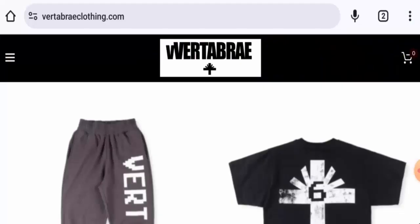Hello everyone, welcome. In today's video, would you like to know about Vertebrae Clothing reviews? We are going to update you with this unbiased review, so please stay connected with us.